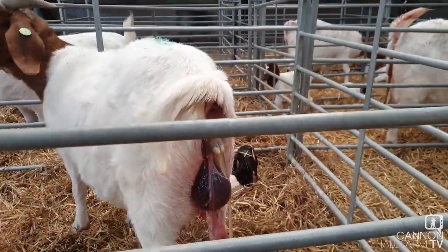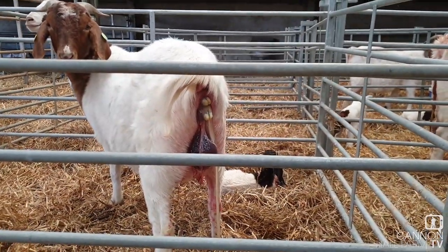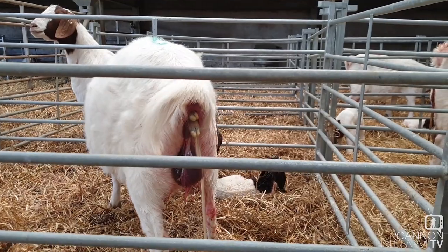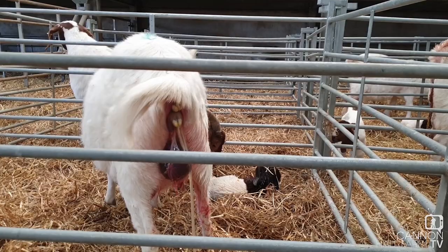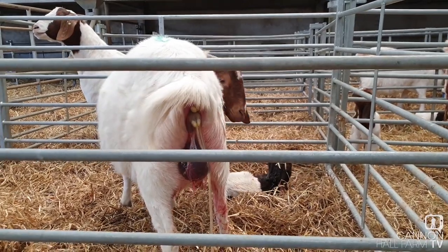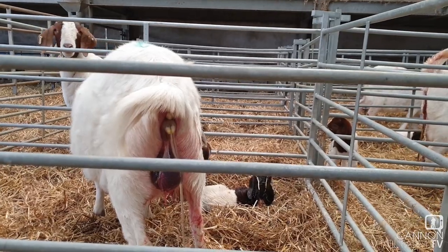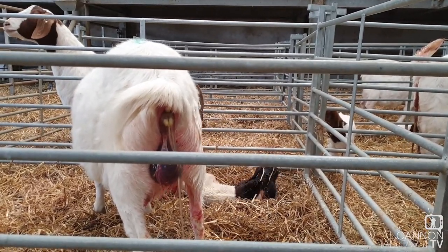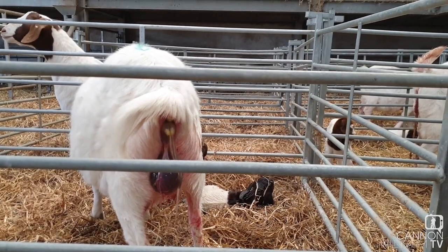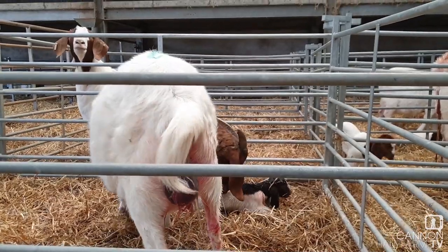This is the one that's already had one, and as you can see, there's another one well on the way. They're really a lot more interested in the food than anything else, so we've had to take them out of there to pen them up, just so they actually start paying attention to what they're doing. You can see two legs there. We're not going to get involved just yet - we like to try and leave them to have as natural a birth as possible. That seems to be in the right position. As long as we start to see a nose coming out there at some point in the next few minutes, we'll be on to a winner.